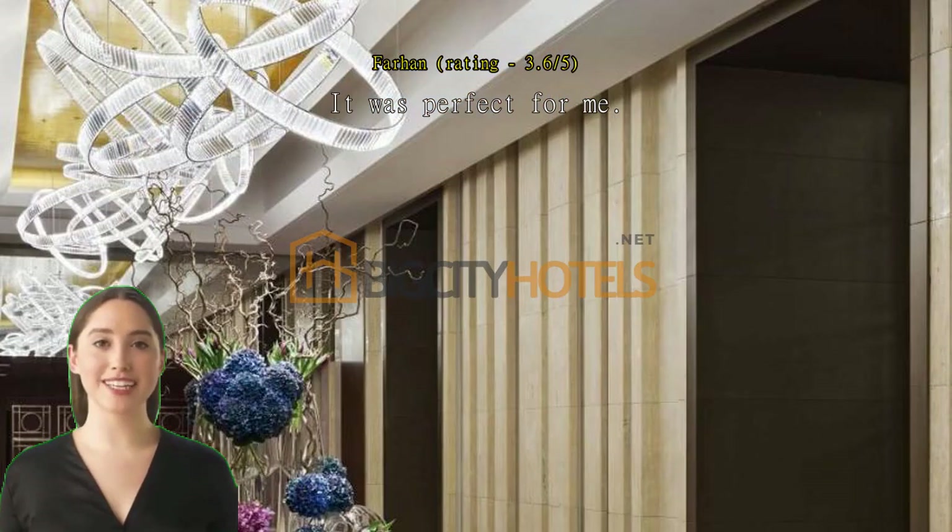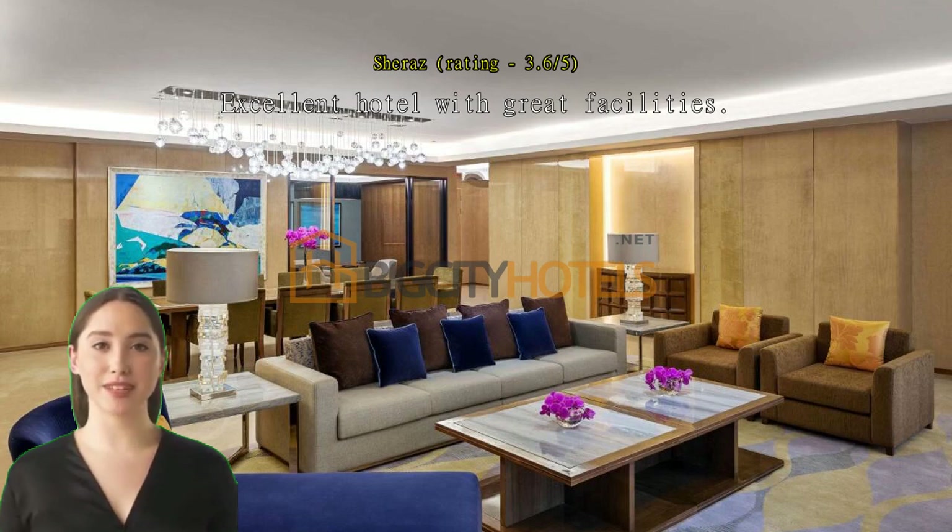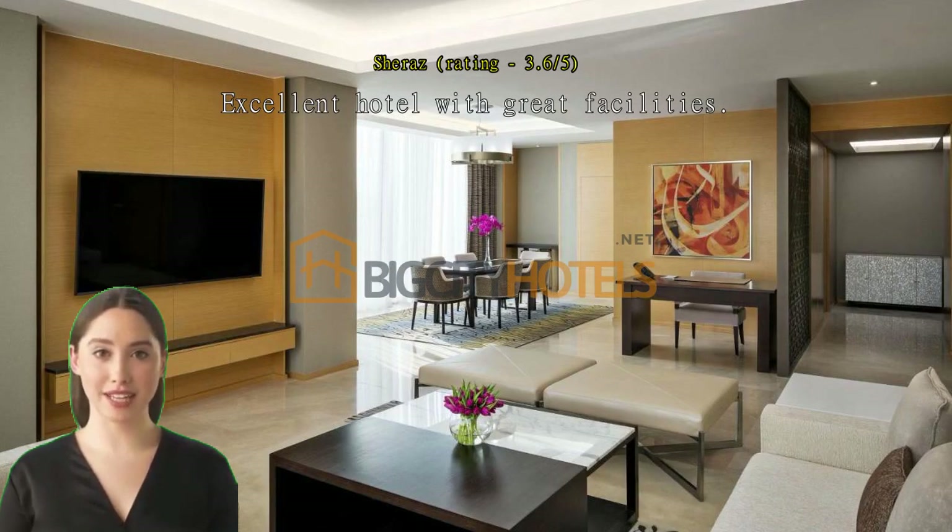It was perfect for me. Center located. Excellent hotel with great facilities.